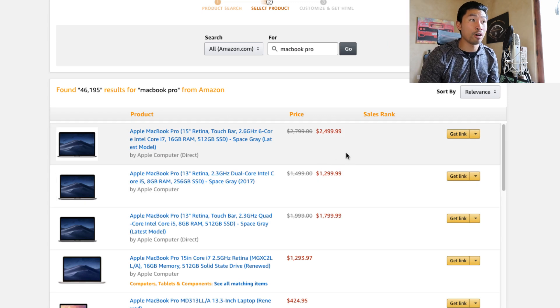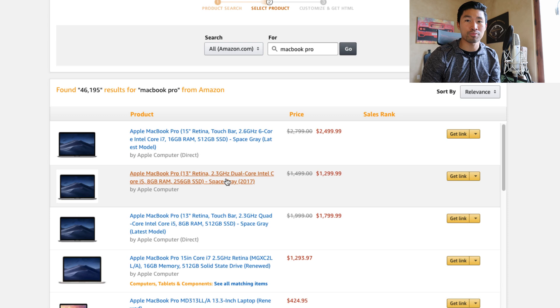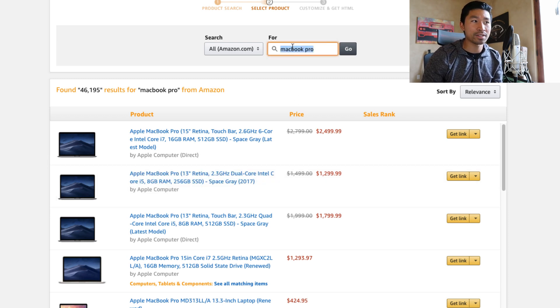The affiliate program we're talking about today is called Amazon Associates. If we hop into my computer right here, you can see I'm logged into Amazon Associates and we're looking at MacBook Pros. You can look up any product on Amazon and get links to these products and make a commission if someone clicks your link and buys it within 24 hours. You actually earn commission on everything someone buys within 24 hours, and Amazon is so good at selling customers that you don't really have to do much selling — you just have to get people on the website, which works in your favor.